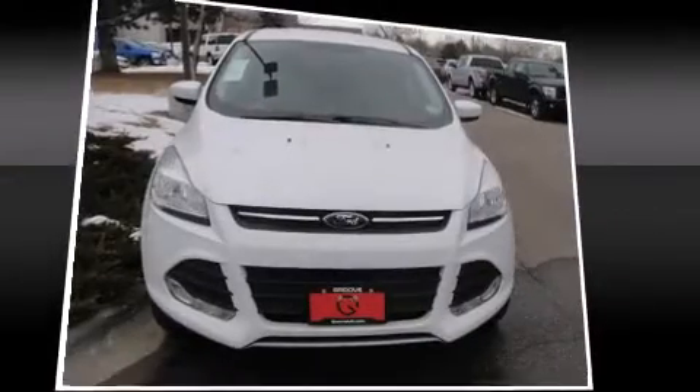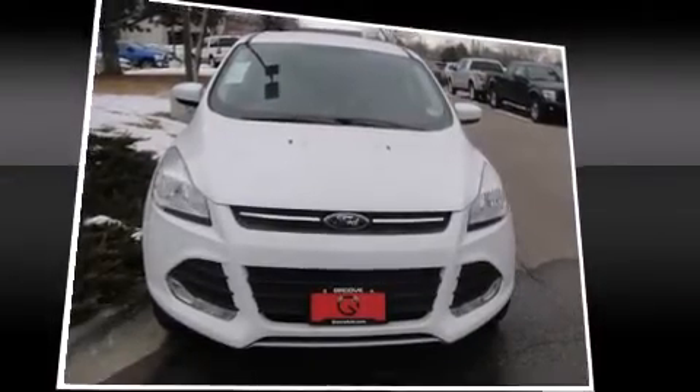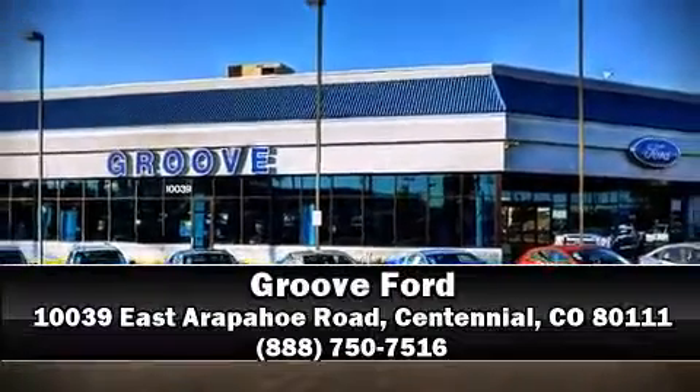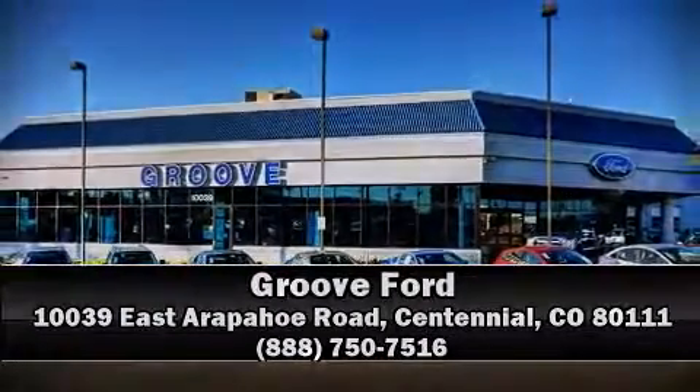We have a skilled and knowledgeable sales staff with many years of experience satisfying our customers' needs. We are here to help you! We'll be right back.